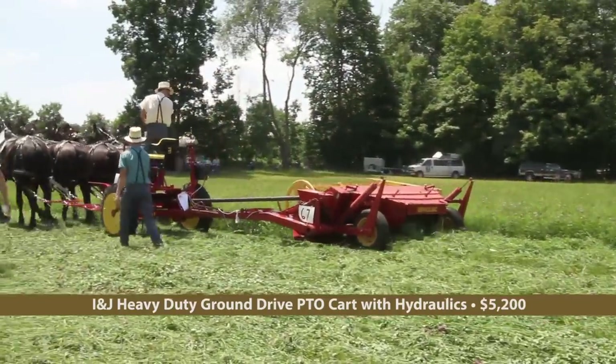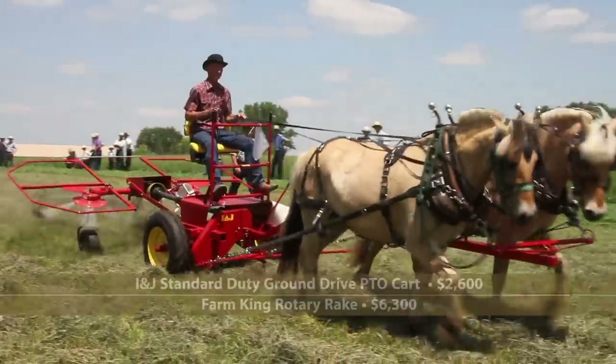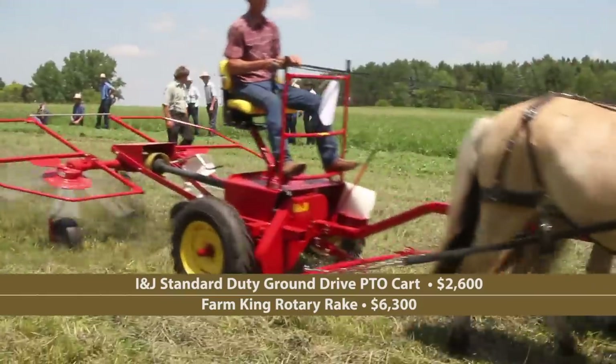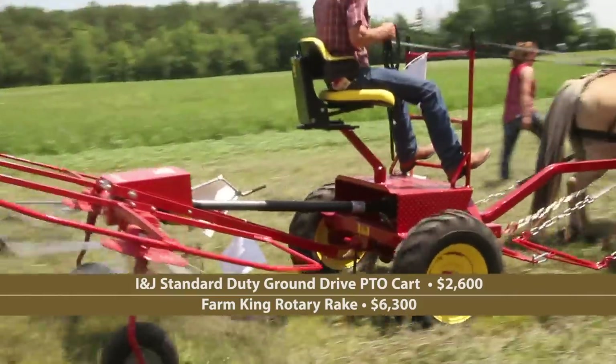The cart powers balers, pickers, brush hogs, and lots more. Here is its smaller cousin, the standard ground-drive cart from INJ. It's powering a Farm King rotary rake.